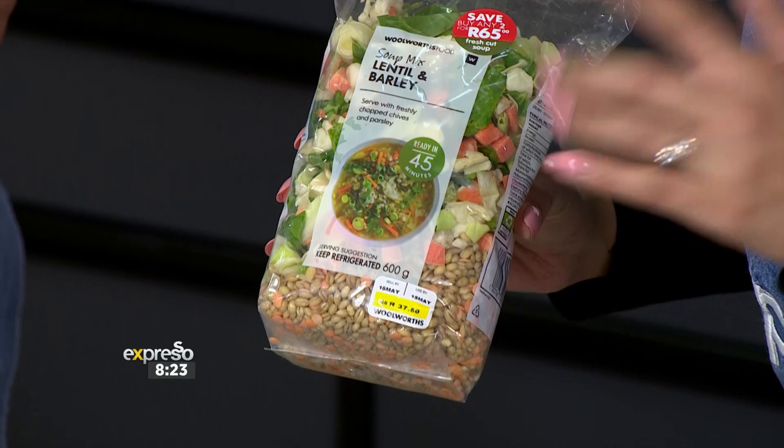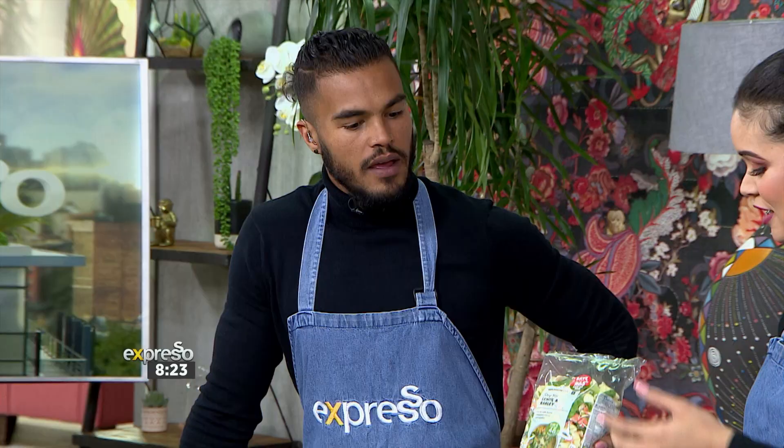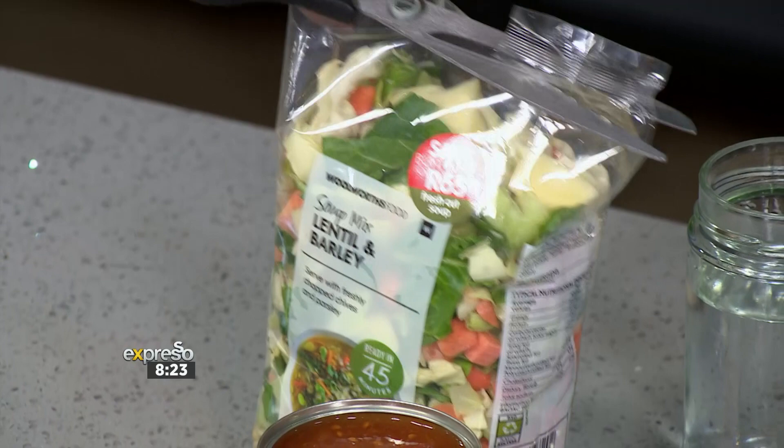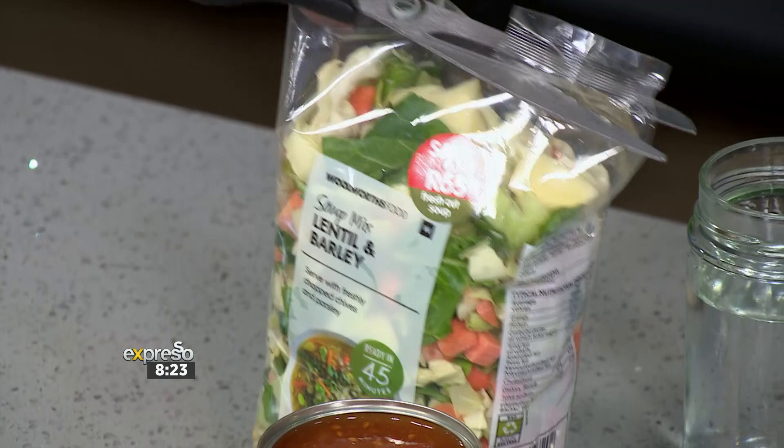What is incredible is it's got lentils as well as barley, so that means it will cook a little bit longer just to soften up. But that lentil and barley will really add volume to our meal and will keep you fuller for longer. There's also some great nutritional value in there. I always get excited about good ingredients, especially when it comes to barley.